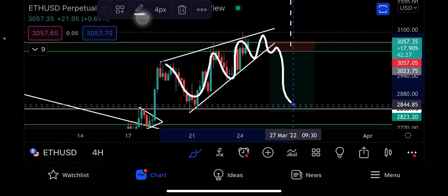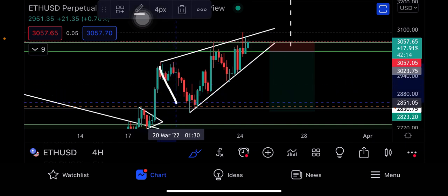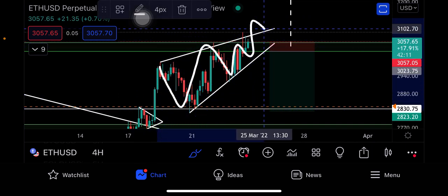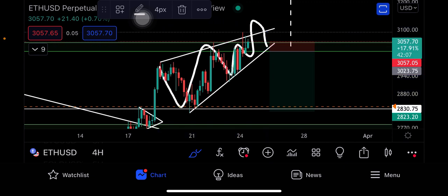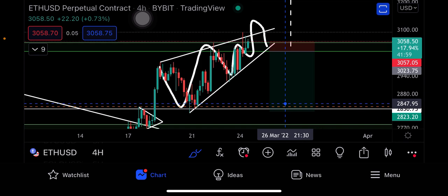It's a rising wedge, and a rising wedge is a bearish pattern. Most of the time what I've seen Ethereum do is go ahead and try to break up, create a fake out, get back into the pattern, break down, and hit the target. There's a possibility that can happen, so you gotta be very, very careful.